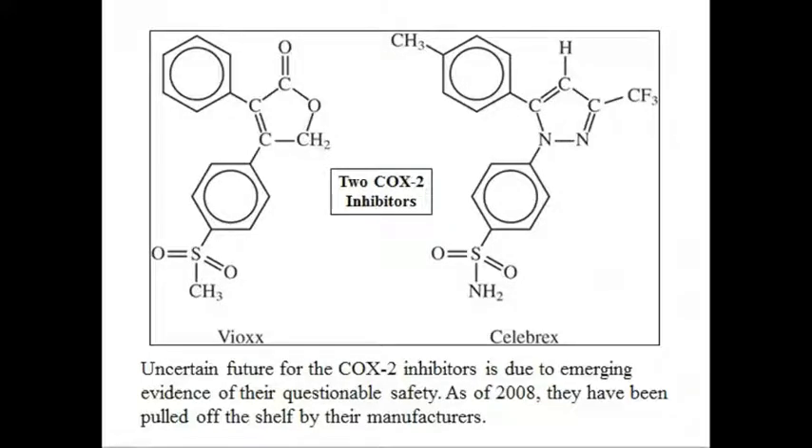Researchers raced to create nearly a dozen new candidate drugs that block cyclooxygenase-2, called COX-2, alone. This work resulted in the emergence of a new class of medicines in the late 1990s called COX-2 inhibitors. Two widely popular and heavily prescribed COX-2 inhibitors are Vioxx and Celebrex. These new superaspirins were touted as being safer and more effective than currently available NSAIDs.